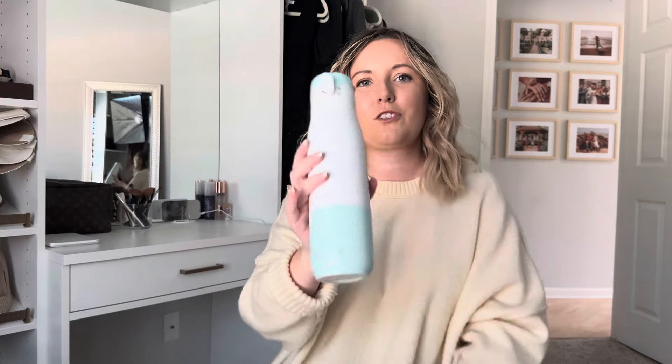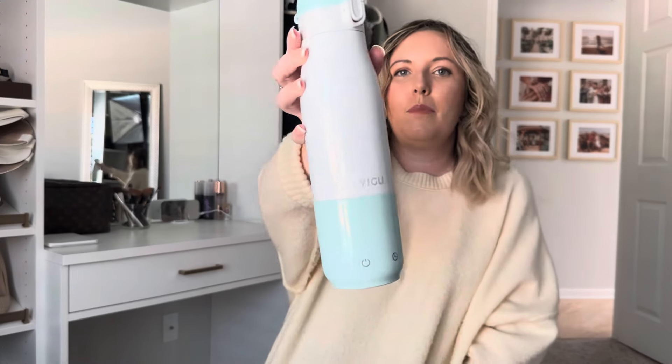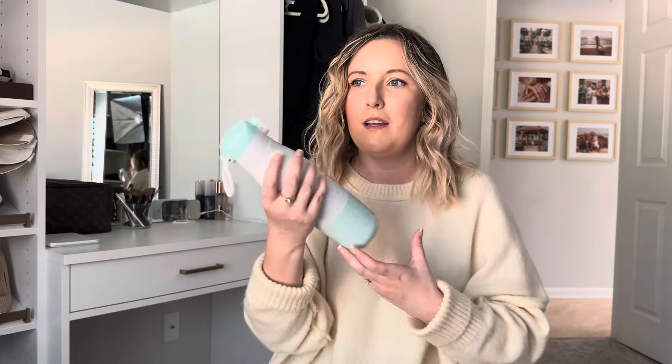You can put extra milk in there and just keep it warm — you can keep it on and it will stay warm. This has been such a game changer. I recommend this to everybody I know who has a baby or is a first-time mom. It works for formula and breast milk, and I take it with me everywhere I go.